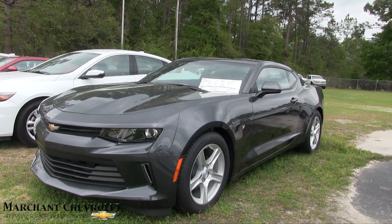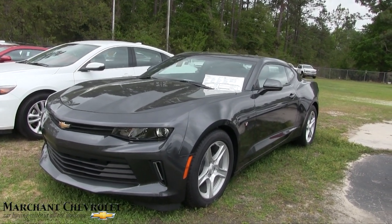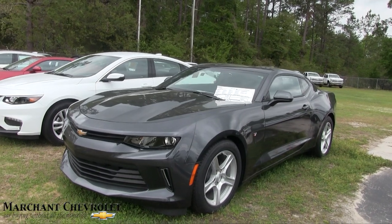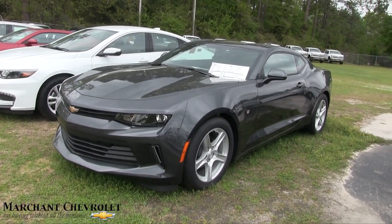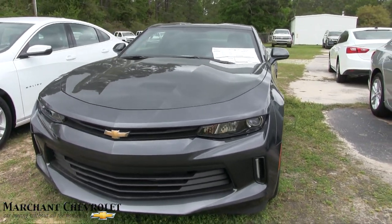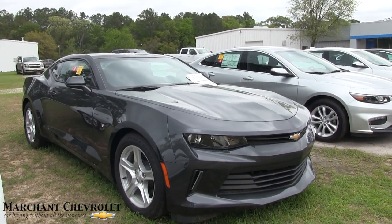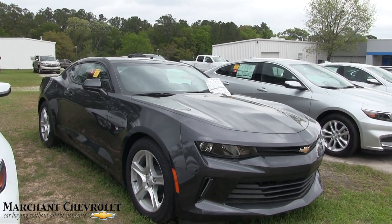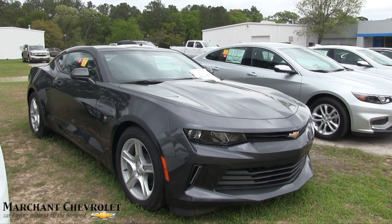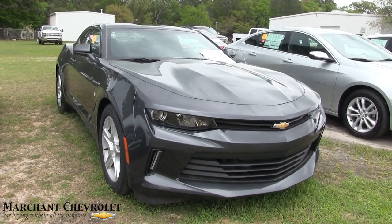Hey everybody, welcome to Marchant Chevrolet in Ravenel, South Carolina. Today we're going to be looking at the 2017 Chevy Camaro 1LT. This vehicle has the 2.0 turbocharged four-cylinder engine in it — you never would have thought to see a four-cylinder inside a Chevy Camaro. But Chevy's one for taking things different, and with that turbocharged engine under the hood, I think you're going to have plenty of get-up and good fuel economy. Today's video is going to be an in-depth walk-around — we'll look at the exterior body, some specs, the interior, and reasons why to buy at Marchant Chevrolet. So stay tuned.